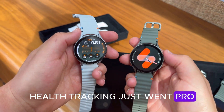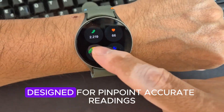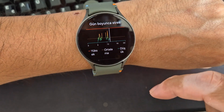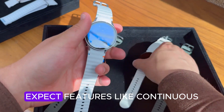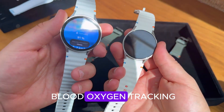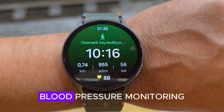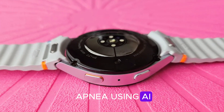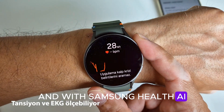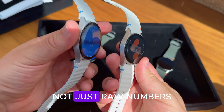Health tracking just went pro. This is where Samsung is going all in. The Watch 9 will introduce the upgraded Bioactive Sensor 3, designed for pinpoint-accurate readings. Whether you're sleeping, training, or stressing out before Monday meetings, expect features like continuous blood oxygen tracking, ECG 2.0 for more reliable heart rhythm data, blood pressure monitoring, and early detection for sleep apnea using AI. With Samsung Health AI, all that data turns into personalized insights — guiding you with smarter suggestions, not just raw numbers.